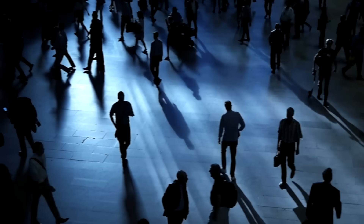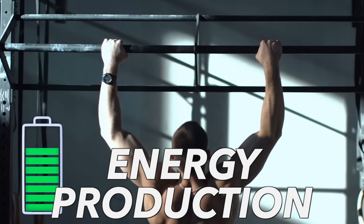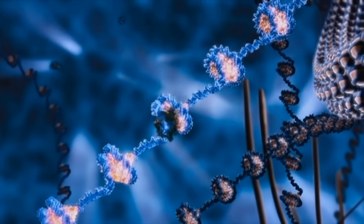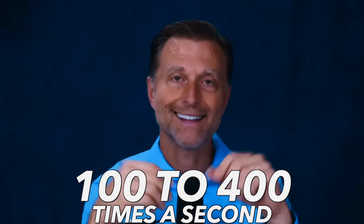An average person doesn't even come close to getting enough magnesium from their diet. Magnesium is at the heart of energy production. Deep down inside your cells, you have this little rotary motor — it's the smallest motor in nature — spinning between 100 to 400 times a second. And you need magnesium for that thing to rotate to make energy.